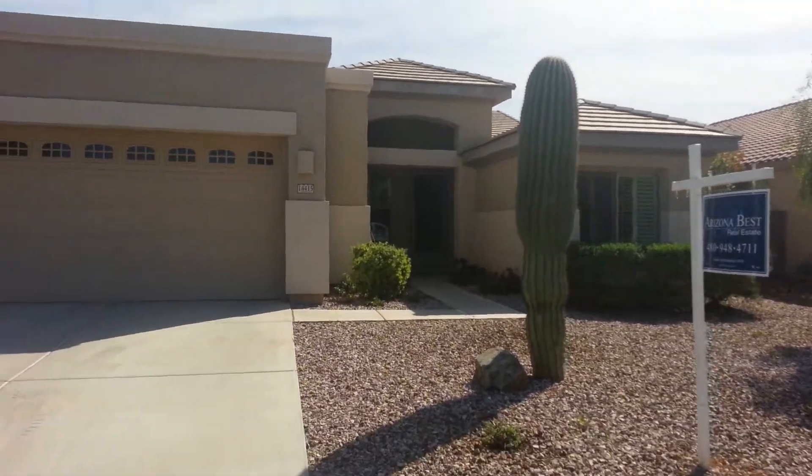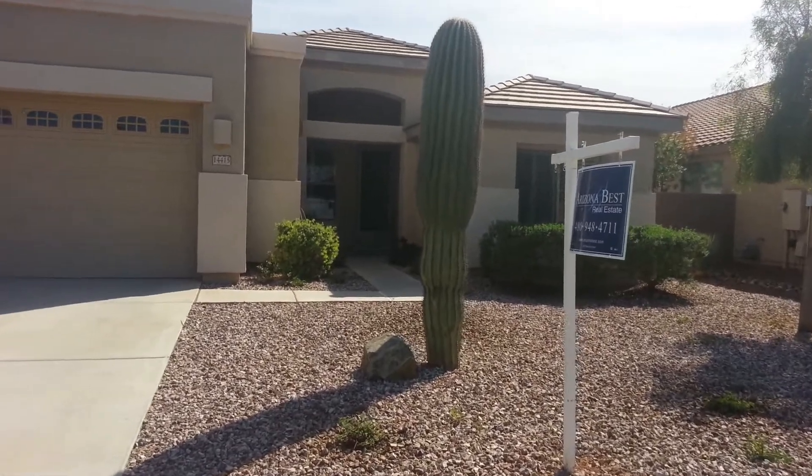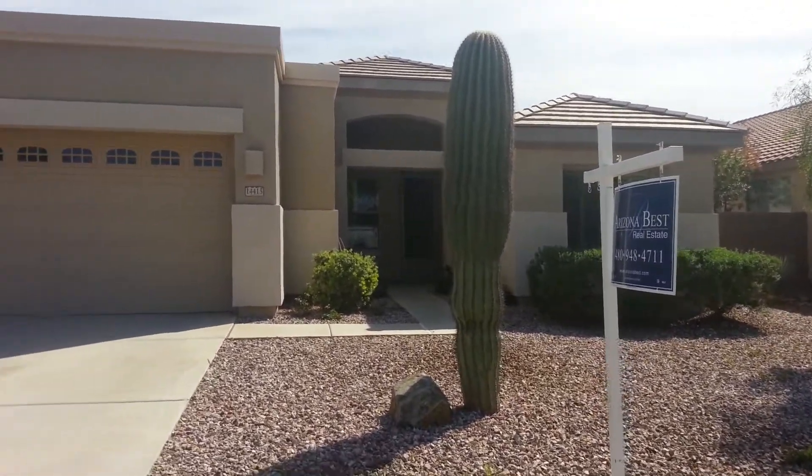Hi folks, Kevin Beasley, New Start Realty and Relocation, Surprise Arizona — your Surprise Arizona Realtor.